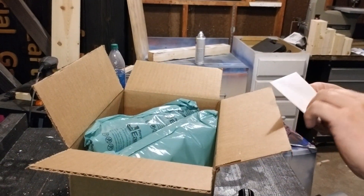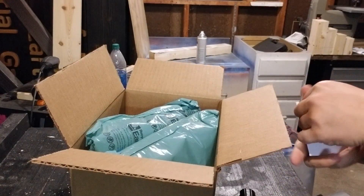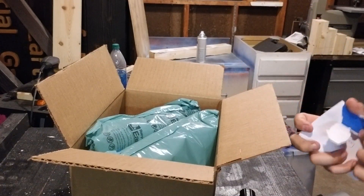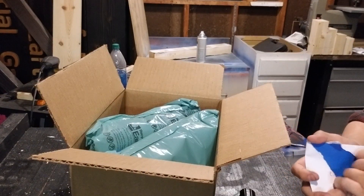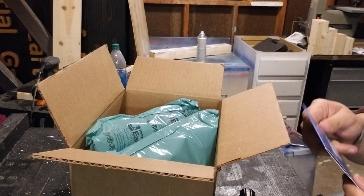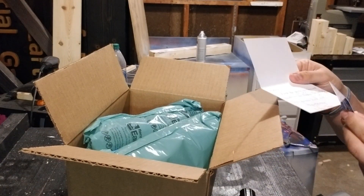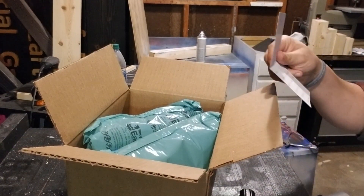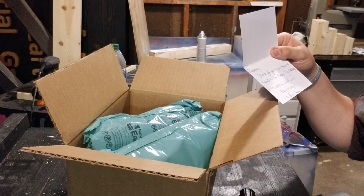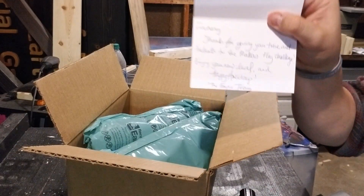Oh, there's a card — card is super sealed. I do know what this is. This is from when I did that Makers Never Forget challenge from Empire Sticker. 'Zachary, thanks for giving your time and talents to take the Makers Never Forget challenge. Enjoy the new level and happy holidays — the Empire team.'